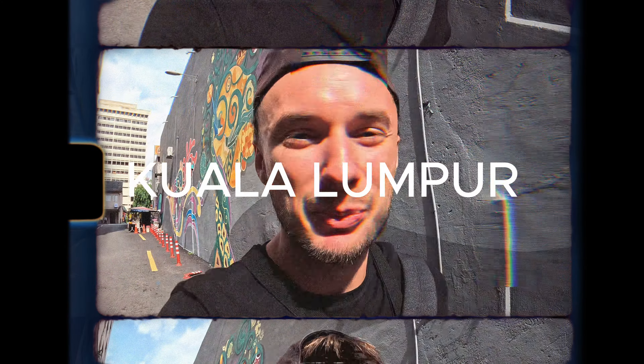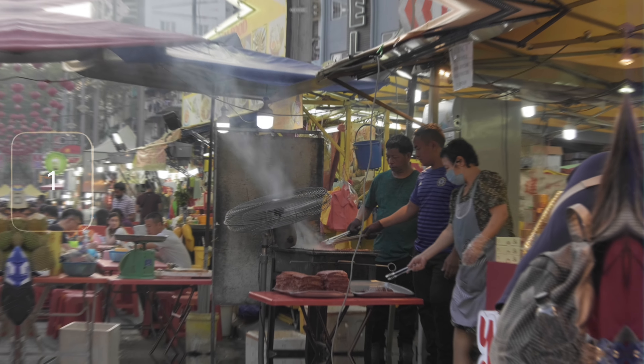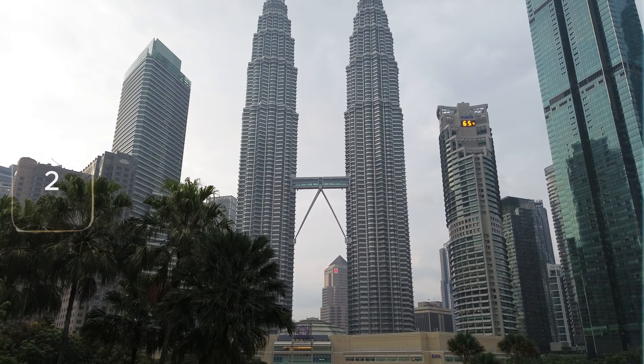Hello guys, welcome back to my channel — welcome from beautiful Malaysia, from Kuala Lumpur. Today's street photography vlog will be divided into two parts. Part one will be from Chinatown, where I am right now, which is more like the local side of Kuala Lumpur. The second part will be from downtown, the KLCC Park, where you'll see a different side of Malaysia. Let's explore Chinatown together.